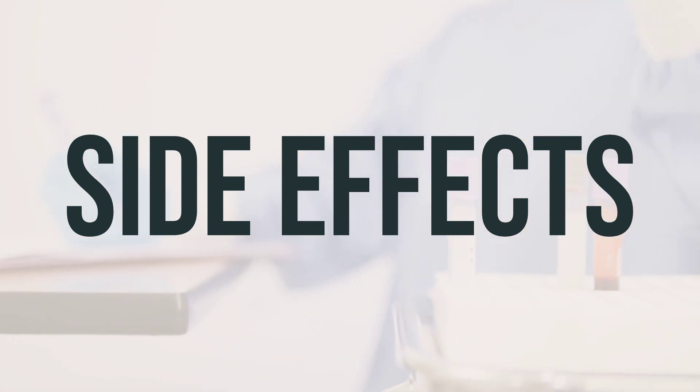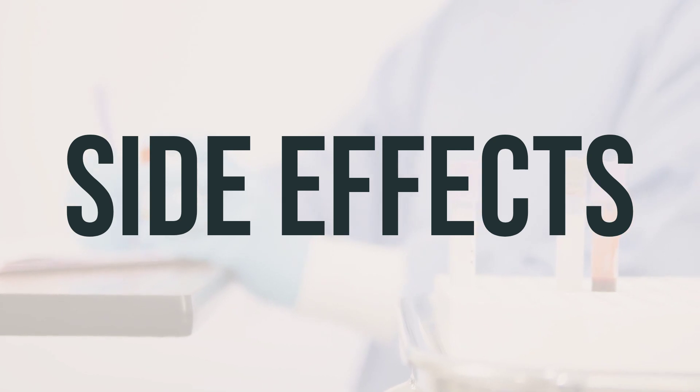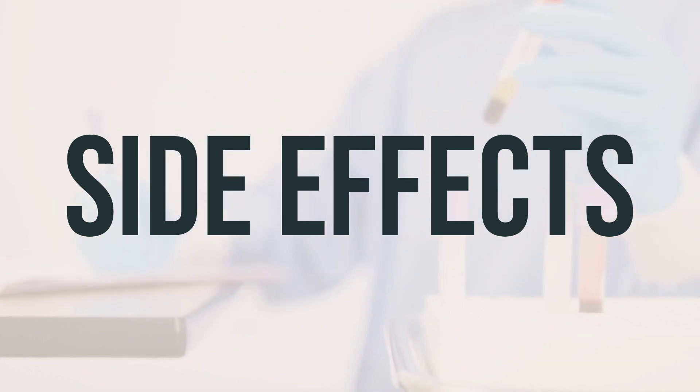However, many people using this medication do not experience serious side effects. If you do notice any serious side effects, such as difficulty walking, numbness or tingling, muscle twitching, weakness, or seizures, it's important to contact your doctor right away.